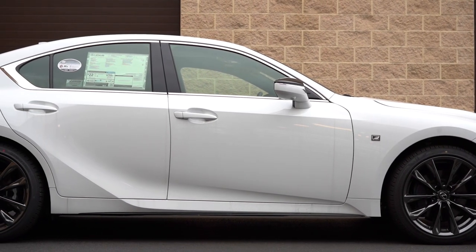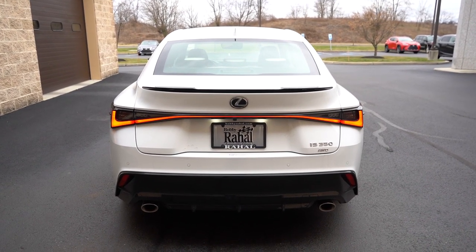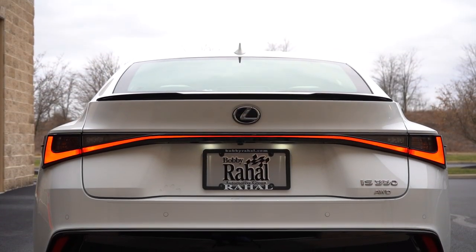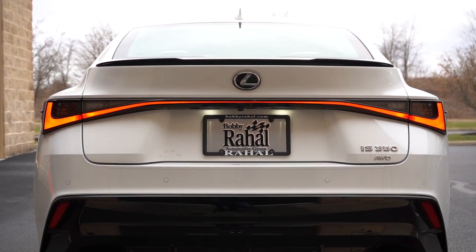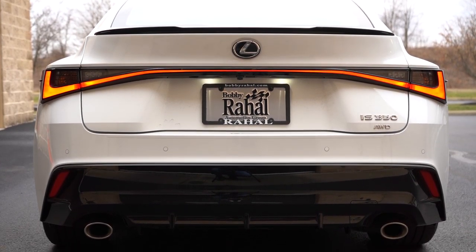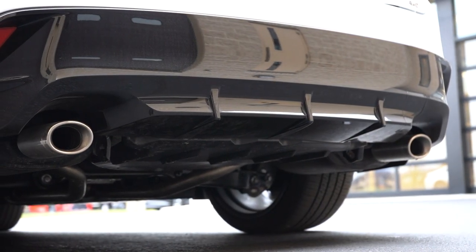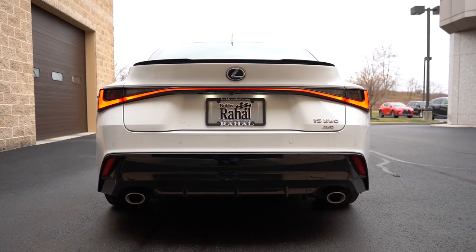Around to the rear: at the very top there's a body-colored shark fin antenna, and just below that a carbon fiber rear spoiler with the F Sport branding — looks great. LED taillights span the entire back end for added illumination, and there's a gloss black rear diffuser down below. LED license plate lighting rounds things out nicely. Dual exhaust outlets with satin chrome tips finish it off — which means it's time for the exhaust clip.